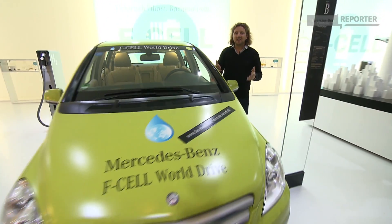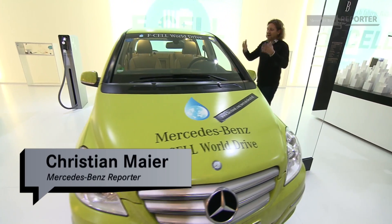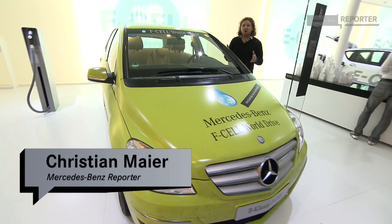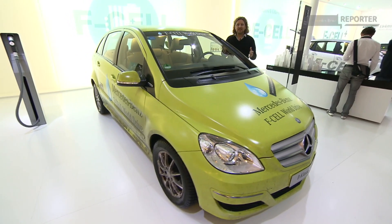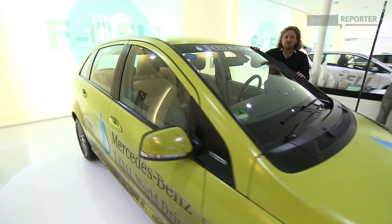Welcome to the International Auto Show IAA here in Frankfurt, and what a nostalgic moment for me! After more than three months, here is one of three B-Class F-Cell again. In these cars we drove around the world emission-free.